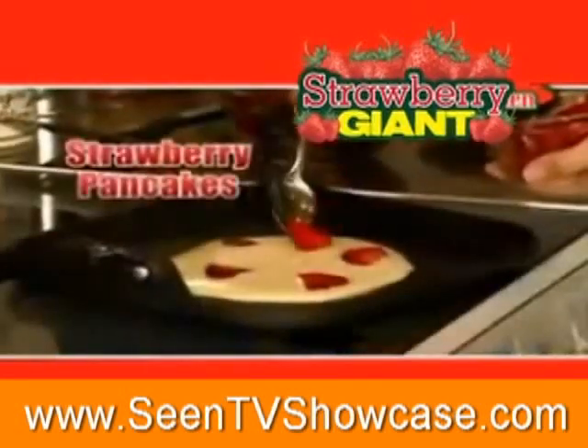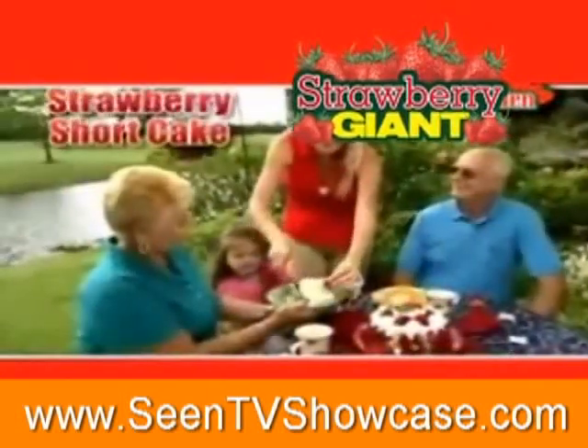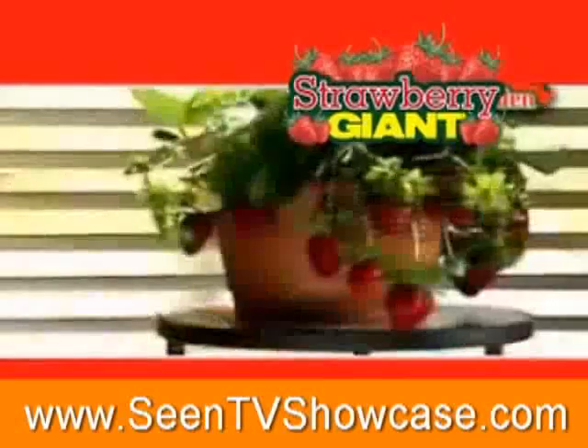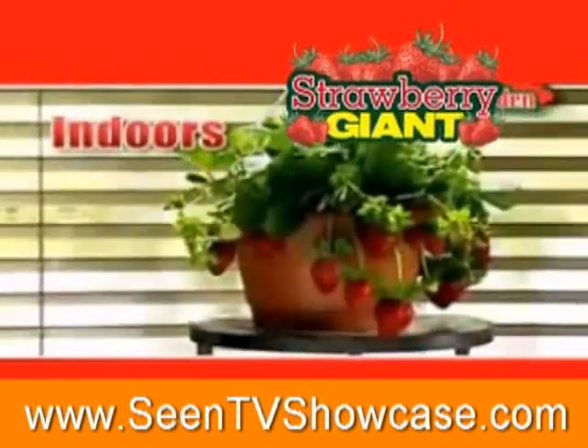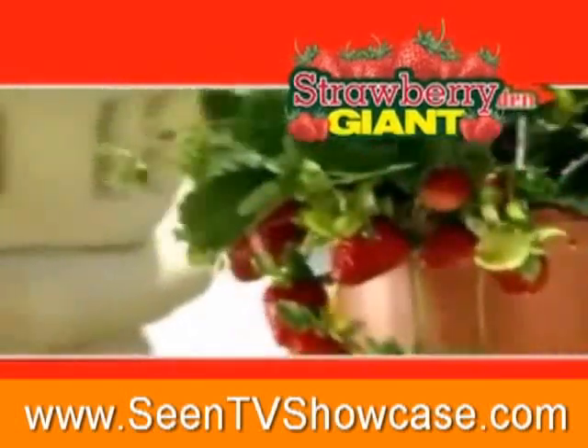How about scrumptious strawberry pancakes for a real breakfast treat? Delight friends with fresh-dipped chocolate strawberries. Everyone loves strawberry shortcake. Serve strawberries anytime for the healthiest snack ever. They thrive indoors in a sunny window or outdoors on your patio. It's like having your very own strawberry farm.